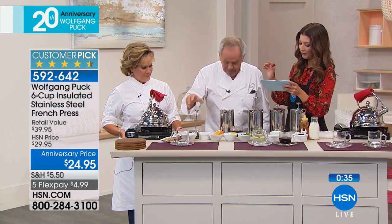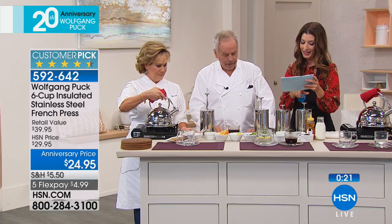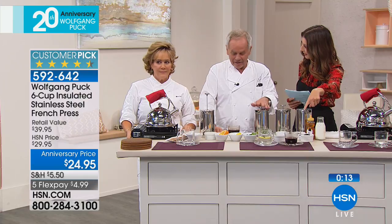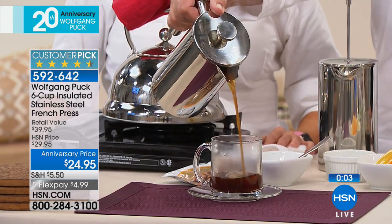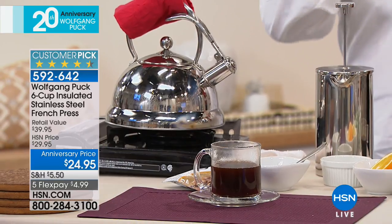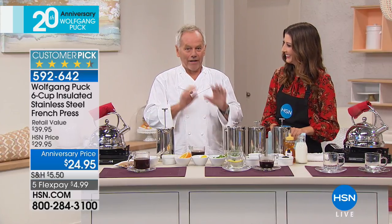Let me read a couple of reviews before we run out of time. Here's one: 'I didn't think the coffee would taste good — I was way wrong.' And another: 'This isn't my first French press but it is definitely my last. The coffee stays hot.' Another review says the coffee you pour has no grounds in it. It's not like Turkish coffee where you have grounds — with this one, it's always bold, rich, and you make it lighter or stronger by color.